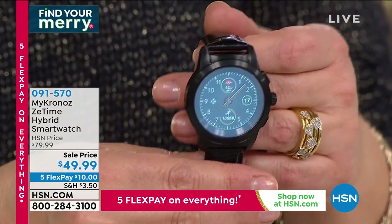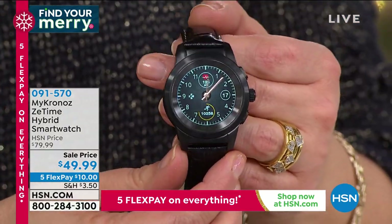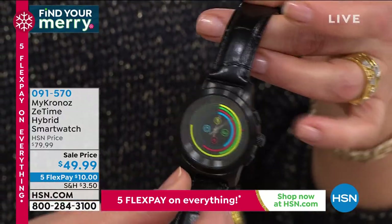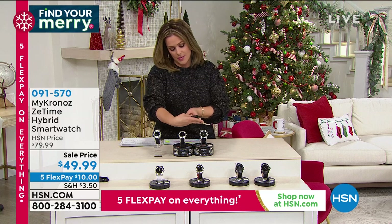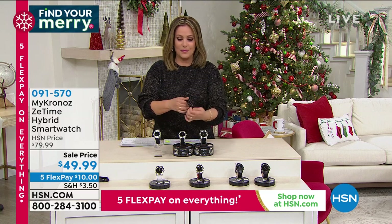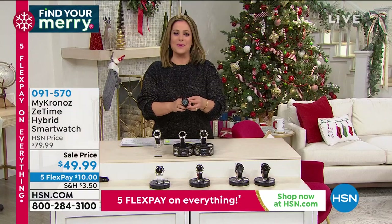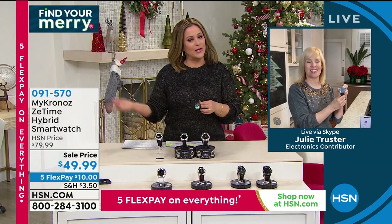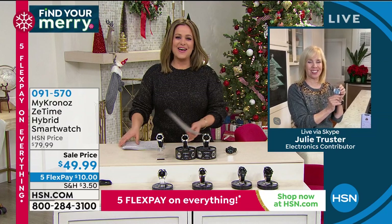Christmas delivery can't be guaranteed, but extended holiday returns are available through the end of January. The black-on-black croco-embossed band is genuine leather. Item number 091-570. Thank you Julie for introducing MyChronos — a beautiful watch.